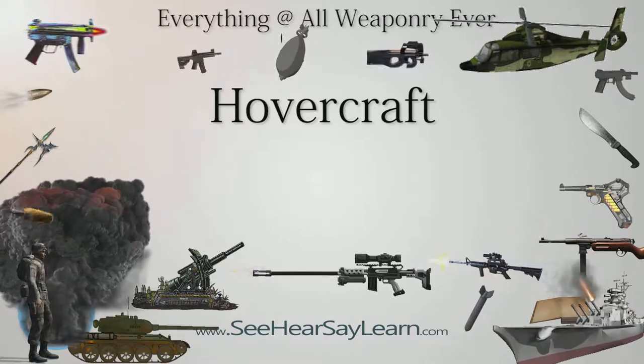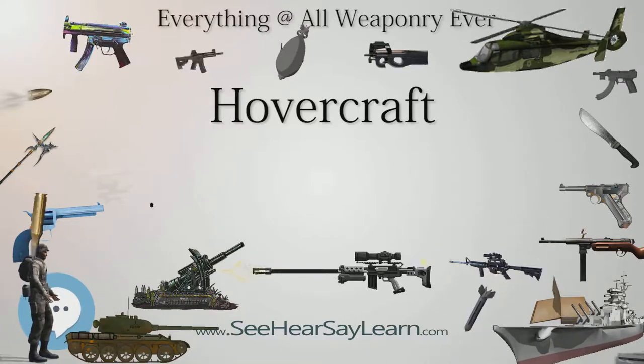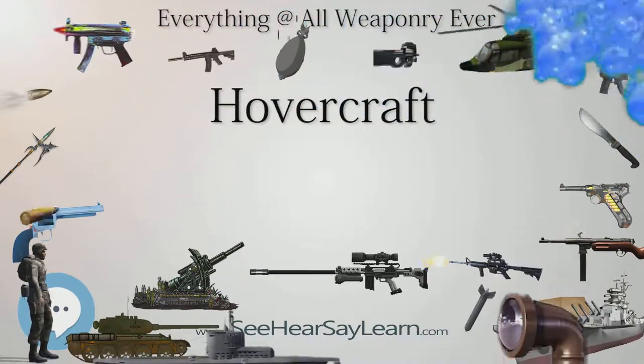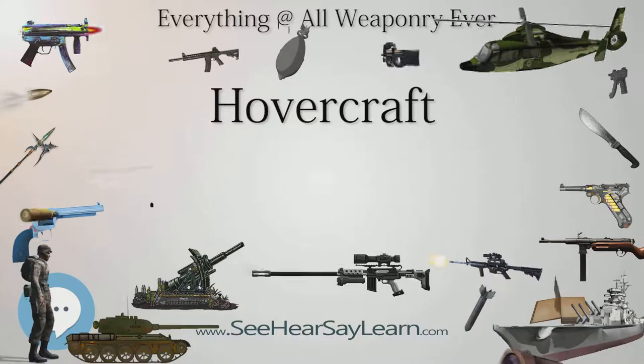Cockerell built several models of his hovercraft design in the early 1950s, featuring an engine mounted to blow from the front of the craft into a space below it, combining both lift and propulsion. He demonstrated the model flying over many Whitehall carpets in front of various government experts and ministers, and the design was subsequently put on the secret list.